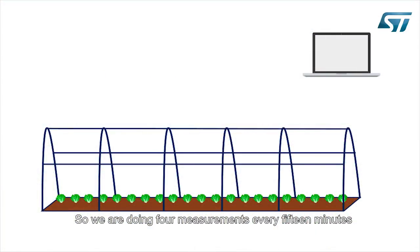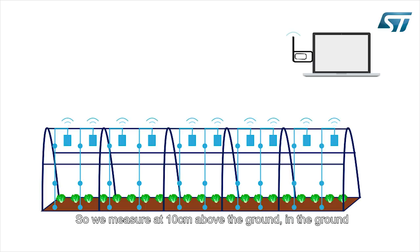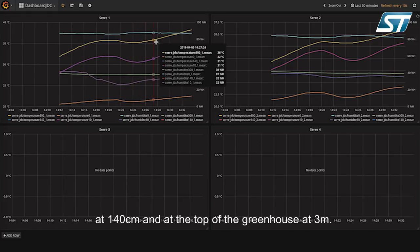We take four measures every 15 minutes, and all four measures are for temperature and humidity. We measure temperature at 10 centimeters above the ground, in the ground, at 140 centimeters from the ground, and at the top of the greenhouse at three meters.